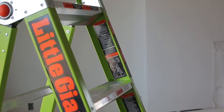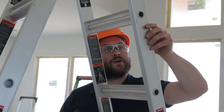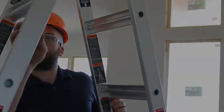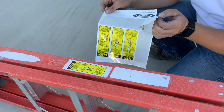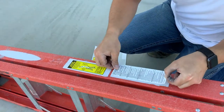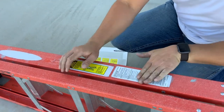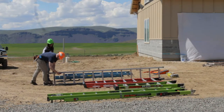Other labels on the ladder note the highest safe standing level, size, and safety instructions. Read all ladder labels carefully and follow all safety procedures and work practices. Labels must be original and legible on the ladder, or it's time to budget for a new one. Some manufacturers sell replacement labels for popular ladders — replace ladder labels that are illegible.